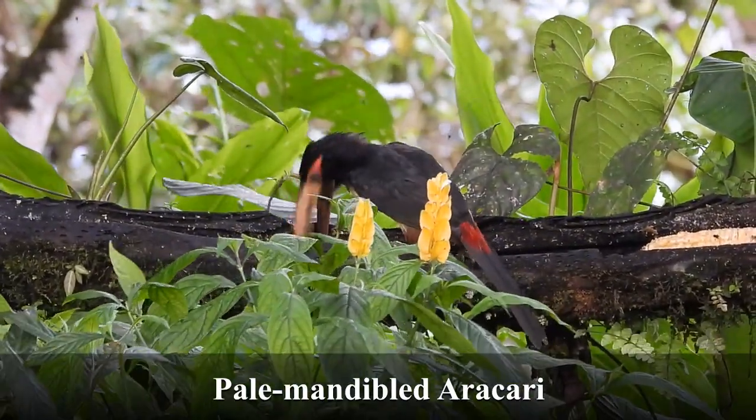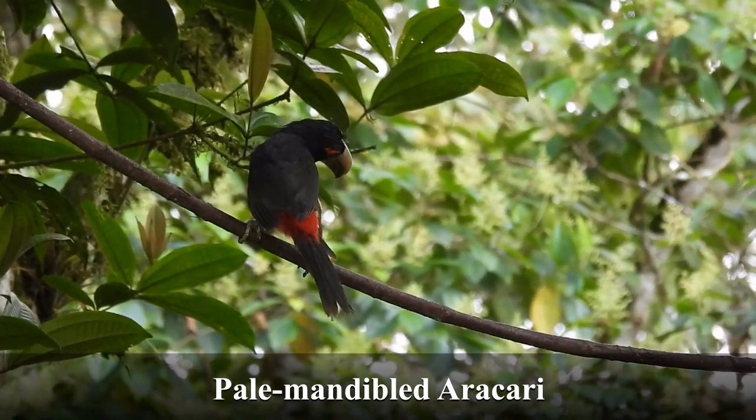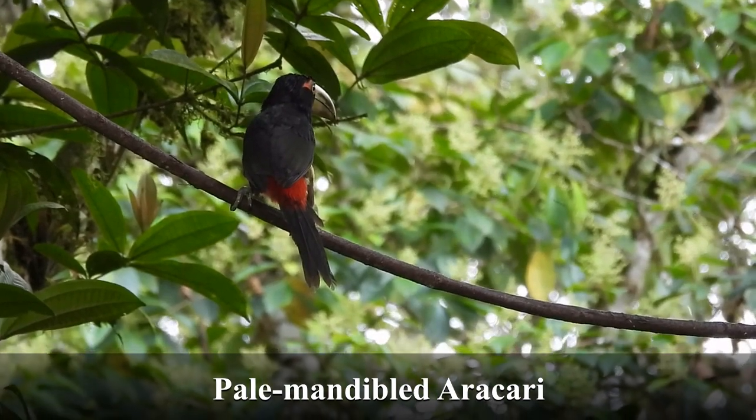We were also joined by another aracari family — two adults and a youngster. They put on a good show as well.